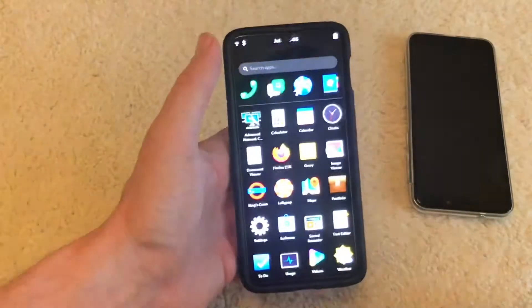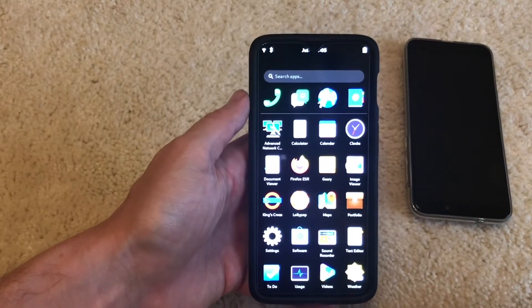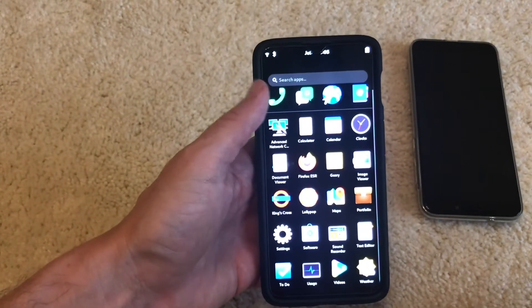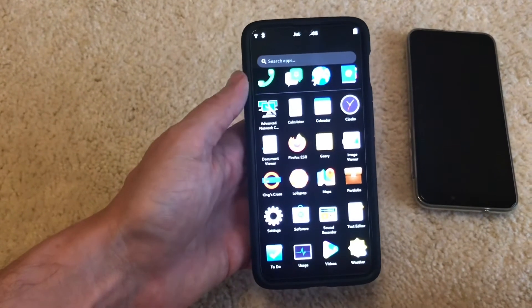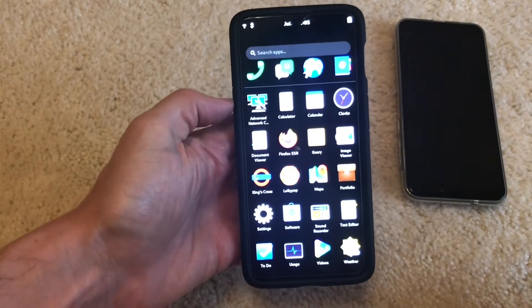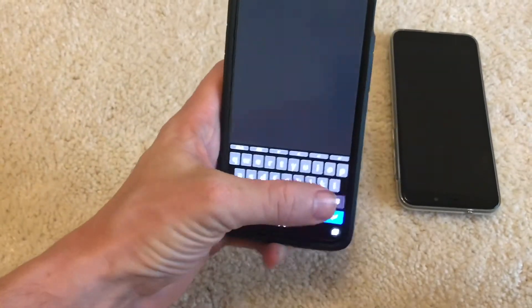We have an address book, but I'm not a huge fan of the Phosh address book — they don't have a vcard importer. They want you to log into Google to import your contacts, and if you're using a Linux phone you probably don't want to log into Google. The terminal is also confusing — it's called King's Cross, when it should just be called Terminal or something similar.